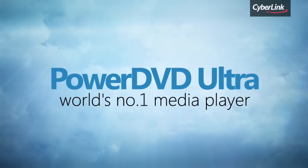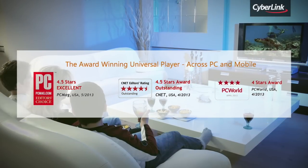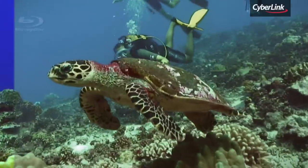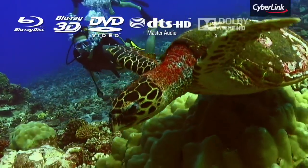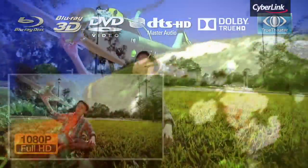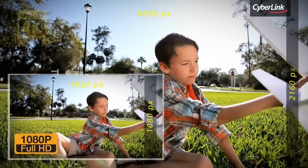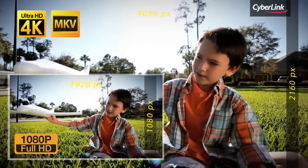PowerDVD Live includes all the exciting media playback features of award-winning PowerDVD Ultra. From playback of Blu-ray, 3D, and DVD movies, to enhancing your movies and videos with true theatre technology. You can even play back the latest 4K Ultra HD movies, as well as movies from MKV files.